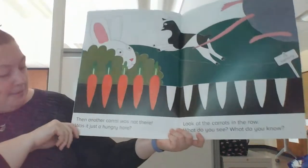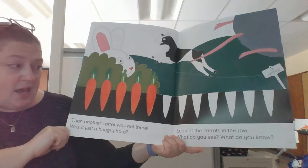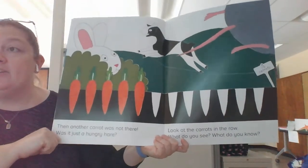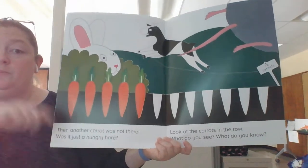Welcome back. Then another carrot was not there. Was it just a hungry hare? Look at the carrots in the row. What do you see? What do you know? Pause.